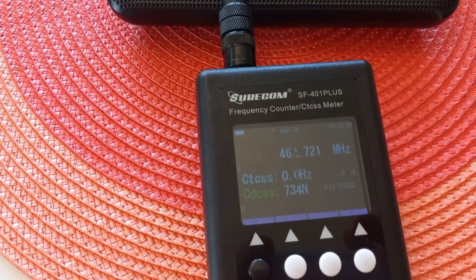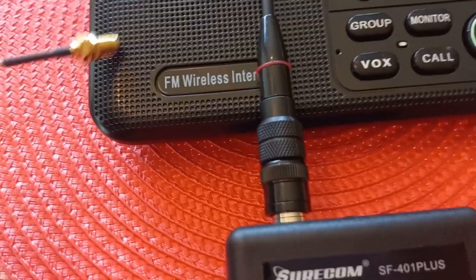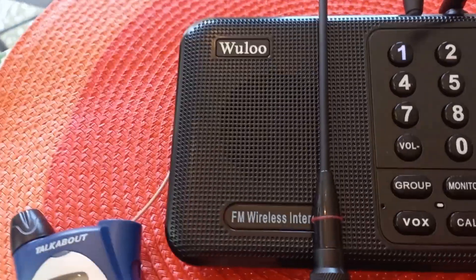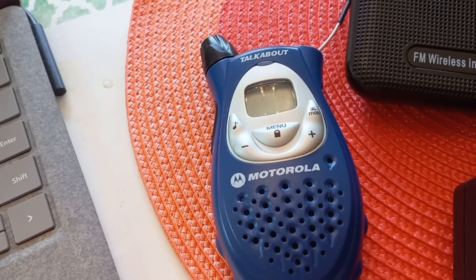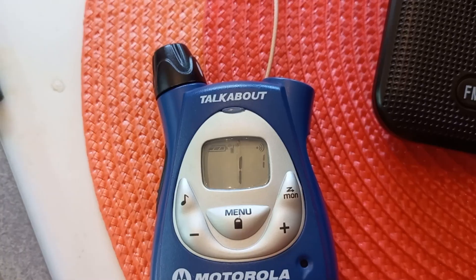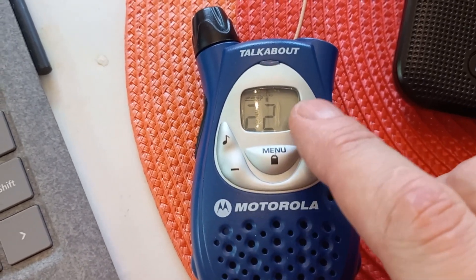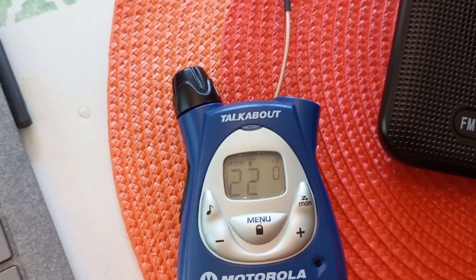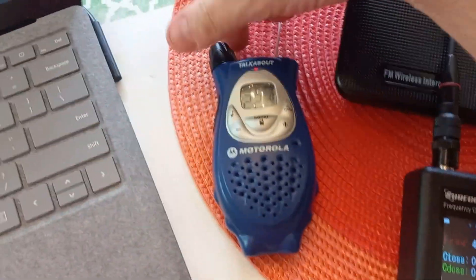What's interesting is that standard FRS walkie-talkies typically use tone squelch. I have an old Motorola here that uses tone squelch, so this radio won't trigger the intercom on channel 22 — but if you turn off the squelch on this radio and tune to channel 22, you would pick up the intercom. Let's try that. I've got the FRS radio on channel 22, I'm setting the code to zero, saving it — so now this radio is squelched by carrier only, not by any code.